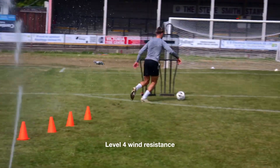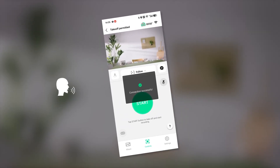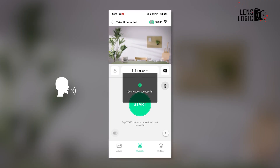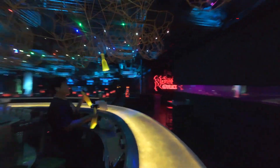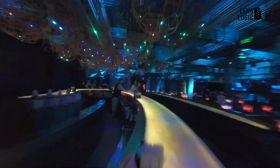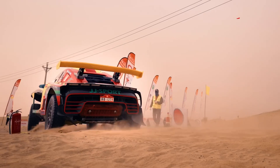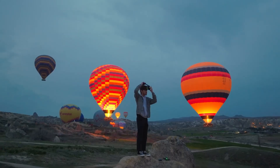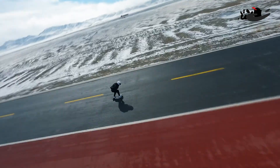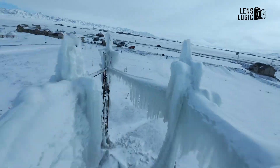The DJI Neo prioritizes simplicity, offering six quick shots modes and even voice commands through the DJI Fly app. It's a dream for first-time drone users who want professional-looking results without complex manual controls. The DJI Flip, however, could position itself slightly differently. If it aims to bridge the gap between beginner-friendly models and advanced drones, we might see new flight modes or semi-manual controls introduced. This would make it a step up from the Neo while remaining accessible to non-professionals.